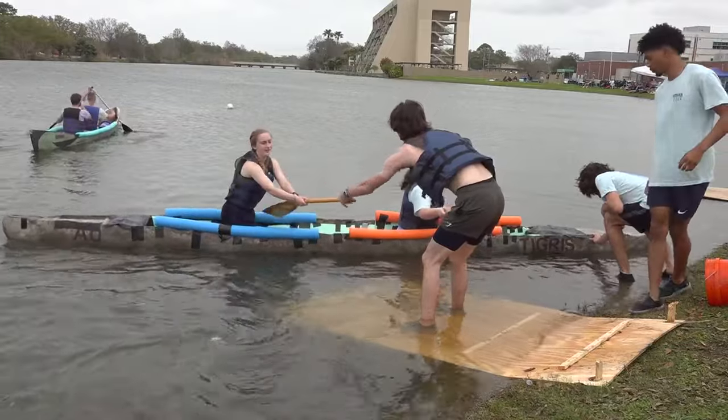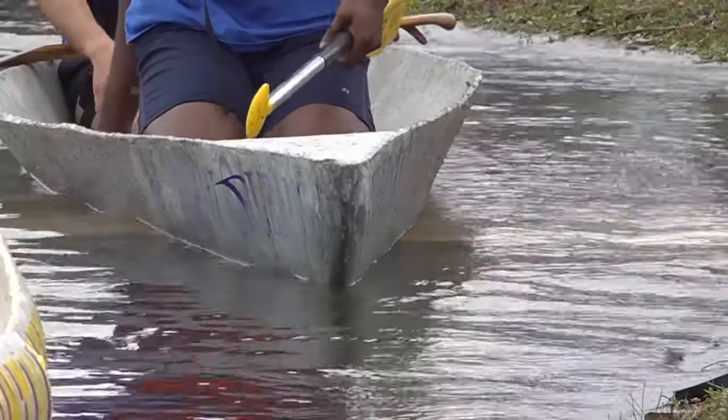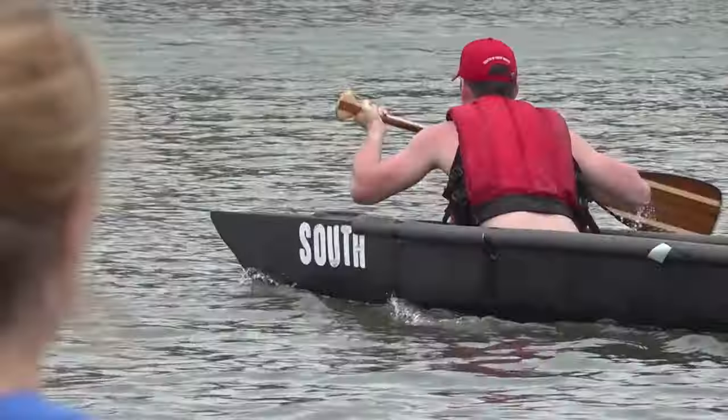It doesn't seem possible. Concrete could float. But on Friday, these engineering students proved it as they launched their concrete canoes onto Bayou Saint John.